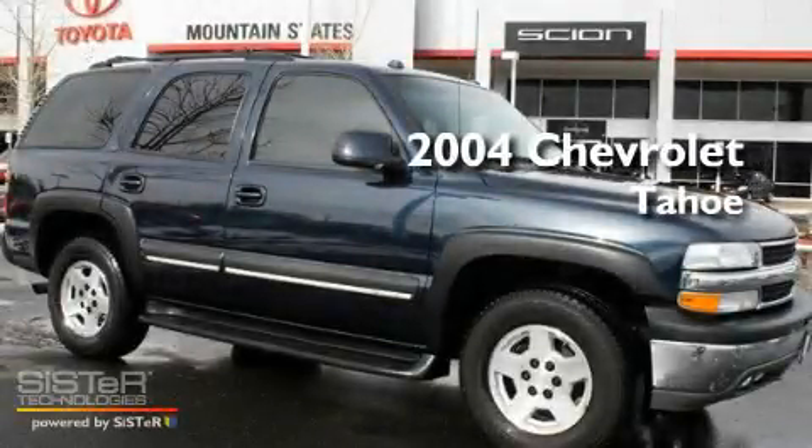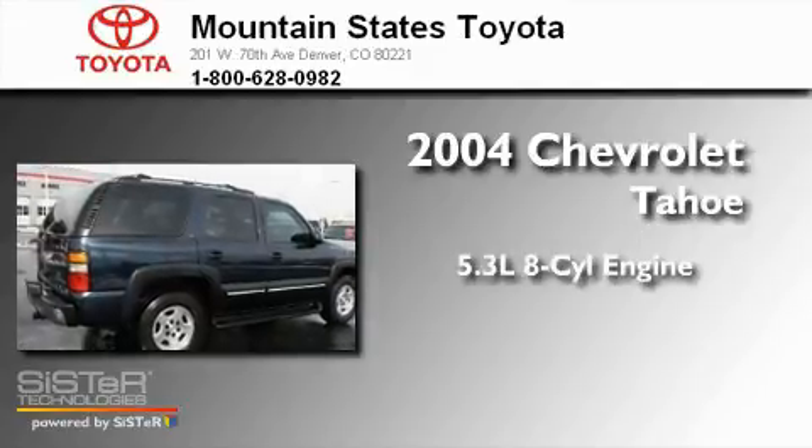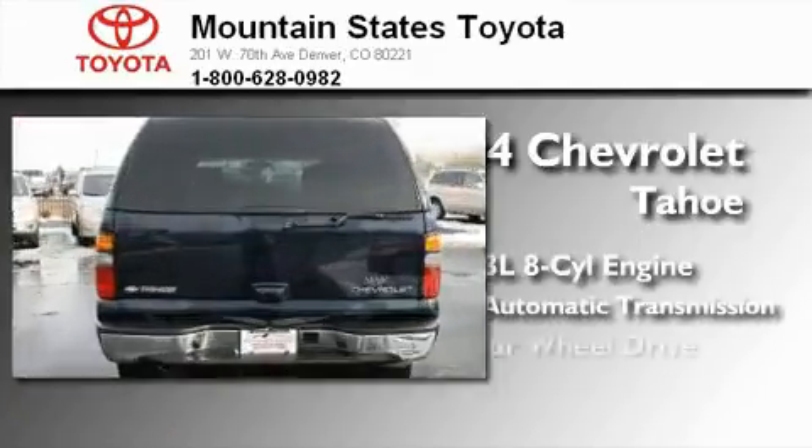This is a 2004 Chevrolet Tahoe. It has a 5.3-liter, 8-cylinder engine, a 4-speed automatic transmission, and 4-wheel drive.